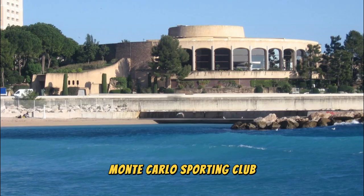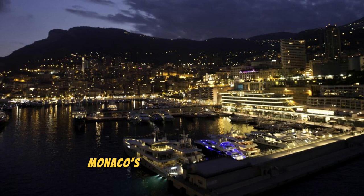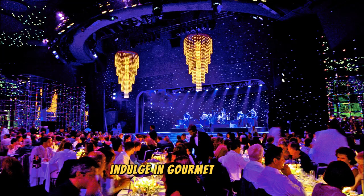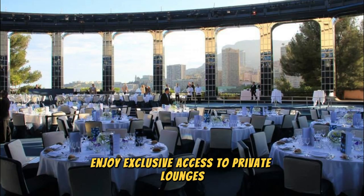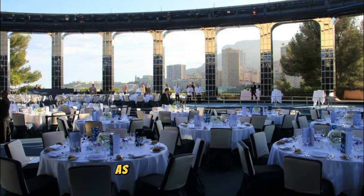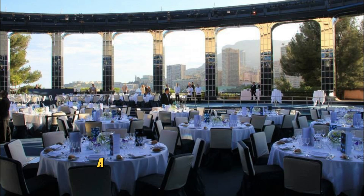Monte Carlo Sporting Club. Experience the ultimate in luxury and entertainment at the Monte Carlo Sporting Club, Monaco's premier destination for world-class dining, nightlife, and live entertainment. Indulge in gourmet cuisine prepared by Michelin-starred chefs, sip cocktails at stylish rooftop bars, and dance the night away to the beats of top DJs and live bands. Enjoy exclusive access to private lounges, VIP suites, and luxury amenities. Whether you're attending a star-studded concert, a high-profile gala, or a lavish fashion show, the Monte Carlo Sporting Club promises an unforgettable experience.